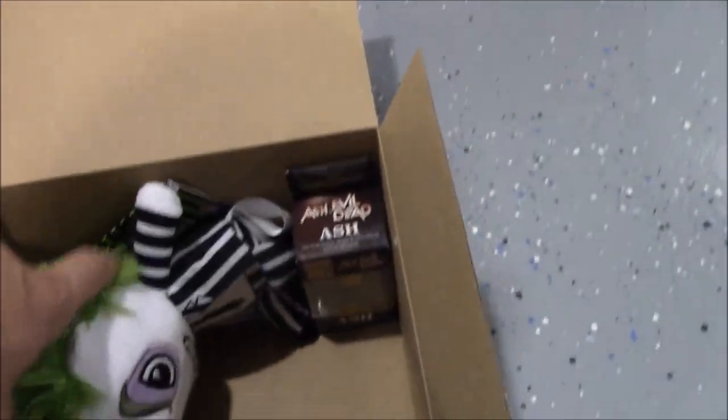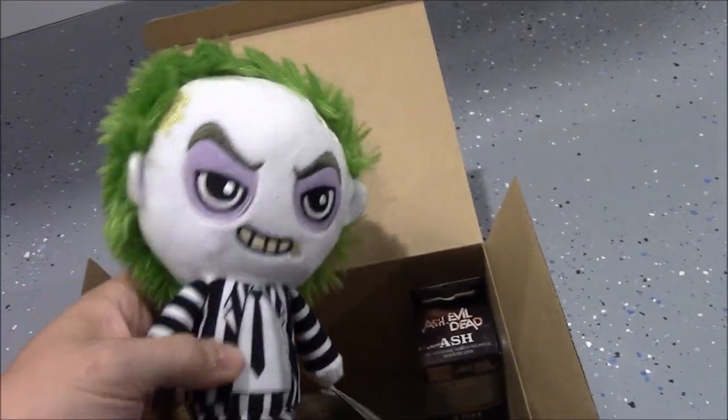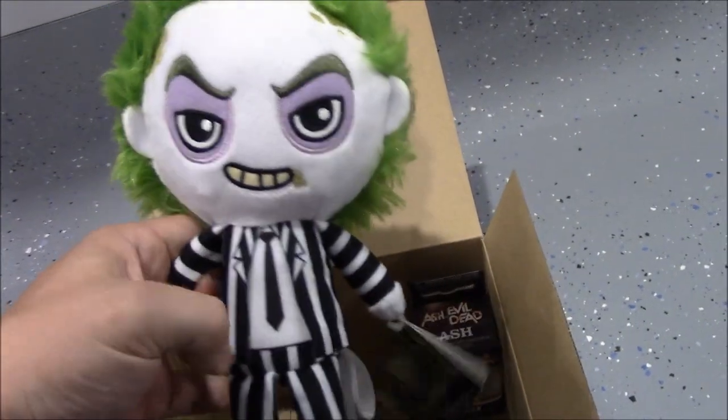Some of the other stuff in here: you get a plush Beetlejuice. I'm not really the biggest Beetlejuice fan in the world, so I'll give this to my kid — but it's your standard Funko plush.